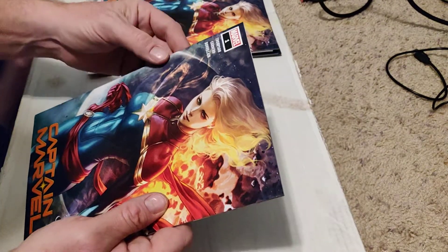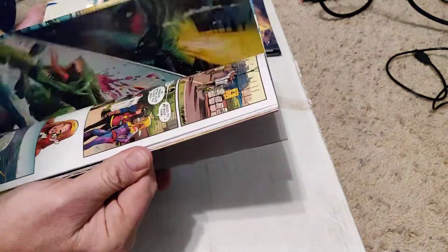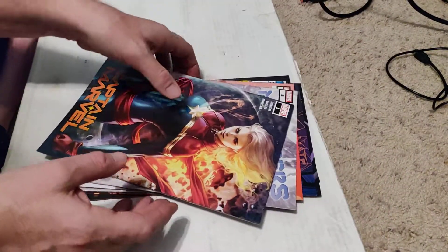And of course, a damaged Captain Marvel number one — this thing's really beat up. I don't think it's anything special. So out of all those, I'll keep these for now.